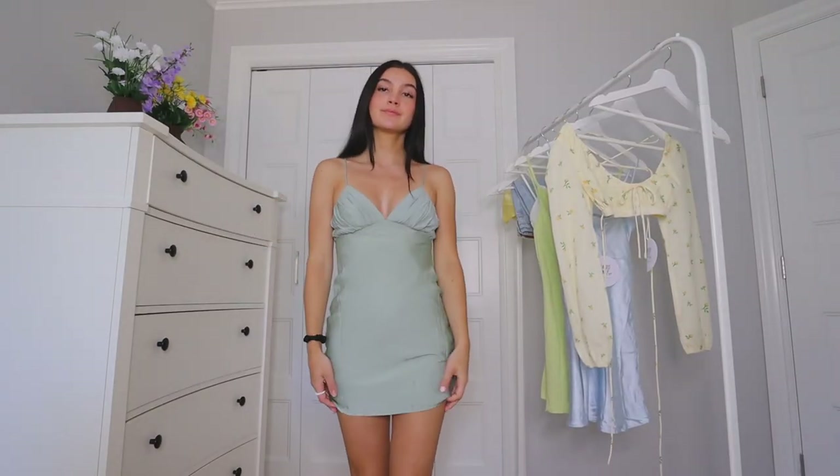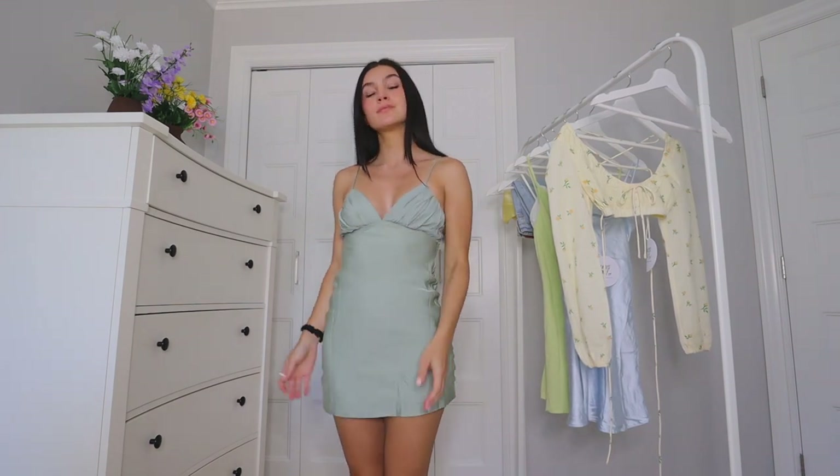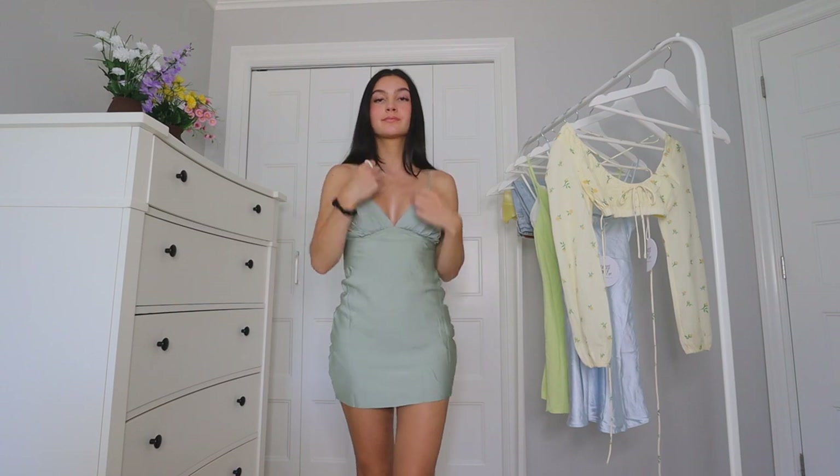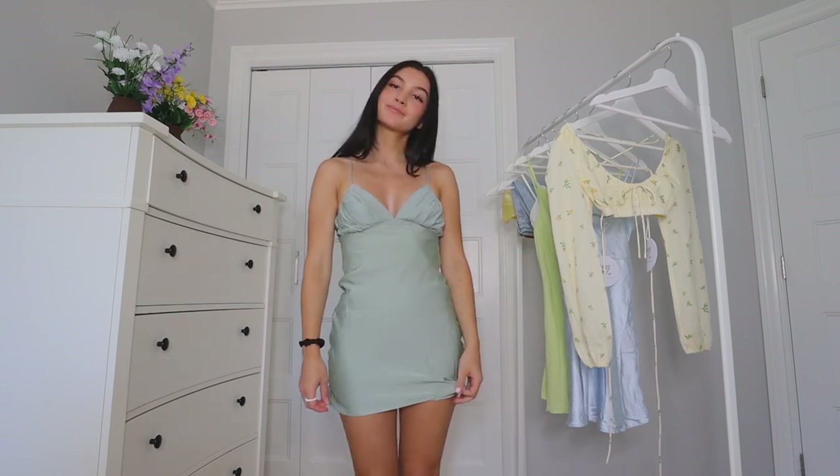The first item I got is this green dress. The material is just so soft. I love dresses — they're so easy, you can just throw them on. Going to a cute dinner, going to a picnic, going to a cute field and taking some pictures — that is such a summer vibe. This dress is perfect for that, or even a night out downtown. You can really dress this up or down.